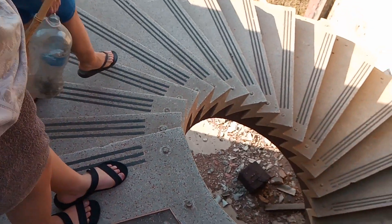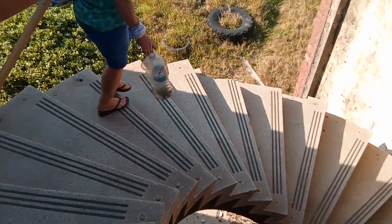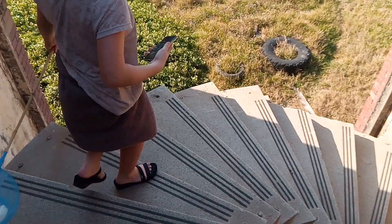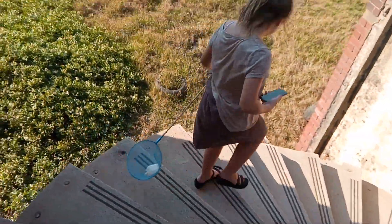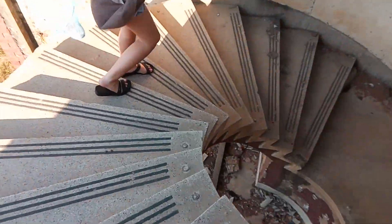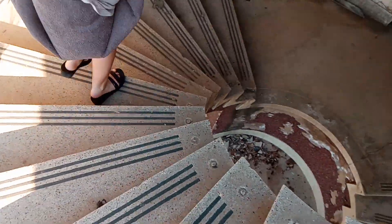All right, off you go. Hold on to the handrails — safety first. What handrails? Can I just find the handrails? All right, off we go, let's go. Down, down, down, down, down we go.